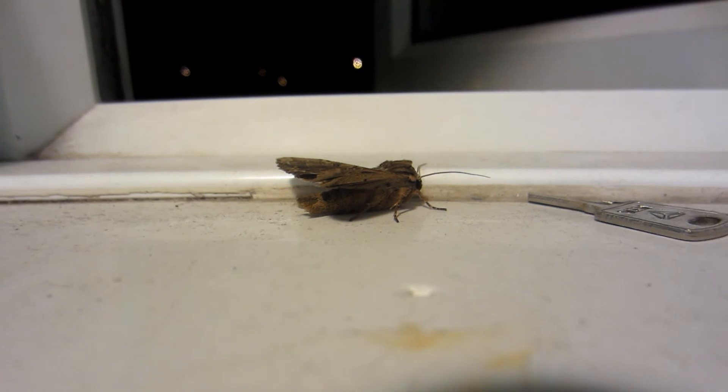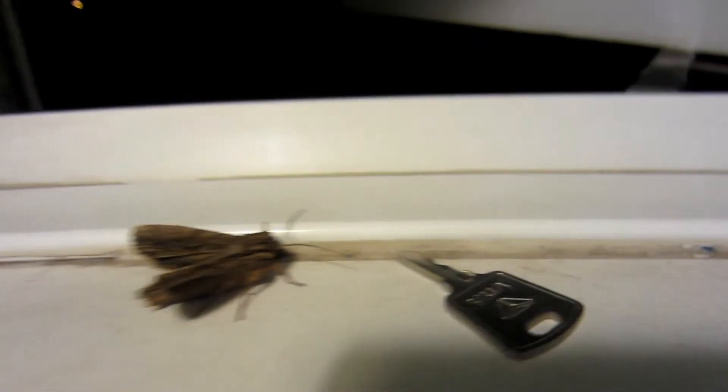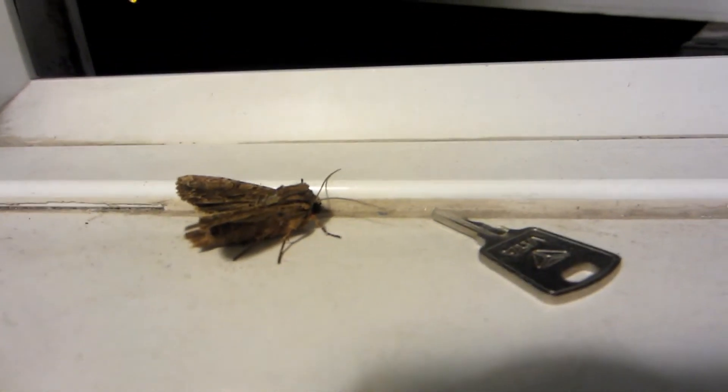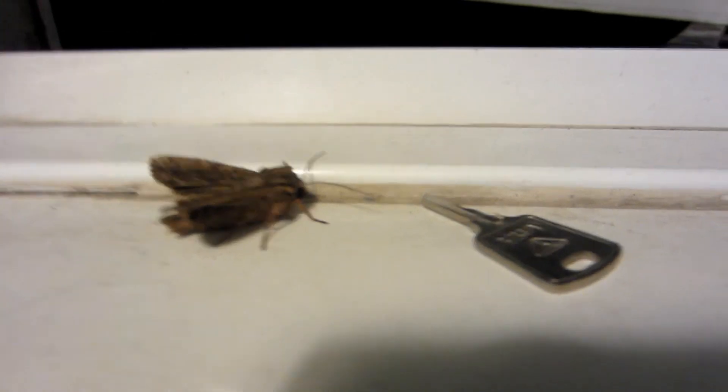This guy's decided to come and join me while I'm watching some YouTube videos. Look at the size of this thing — in comparison, that is a key. What the hell is that? It moves. Look.